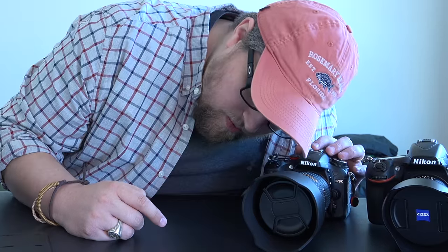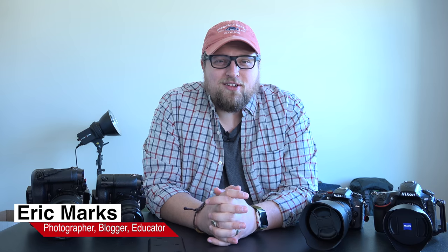Hello everyone, Eric Marks here again with findingmiddleearth.com. Today we're going to talk about my experience with Fuji film gear adding that into my existing Nikon equipment. I know a lot of people think that I ditched Nikon and went to Fuji, but I've shot Nikon all my life and my Nikon gear isn't going anywhere — I just introduced some Fuji film stuff into it.